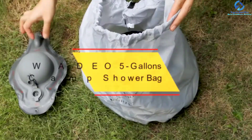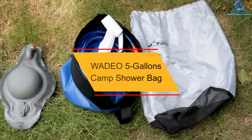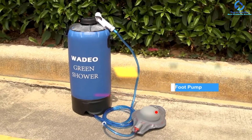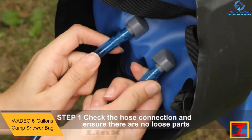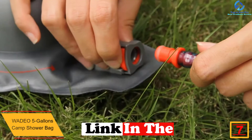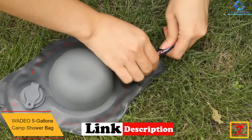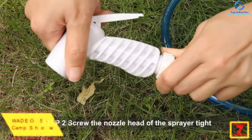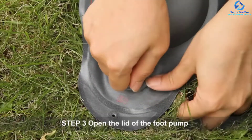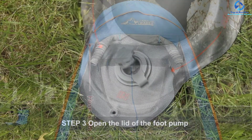At number 7, we have the WADEO 5-Gallons Camp Shower Bag. The capacity of the bag camping shower is a consideration you have to check before making the order. This is a fine piece with a capacity of 4 gallons, thus will serve better with no frequent refills. The versatile unit is recommended for most outdoor activities like hiking, backpacking, camping, and traveling.